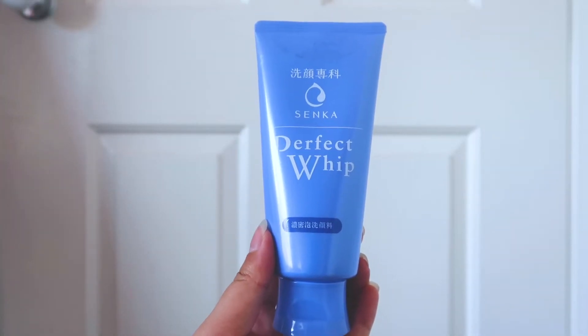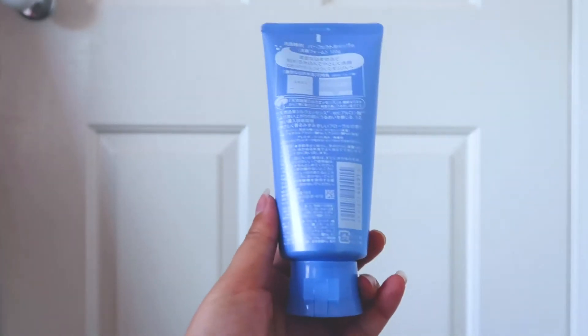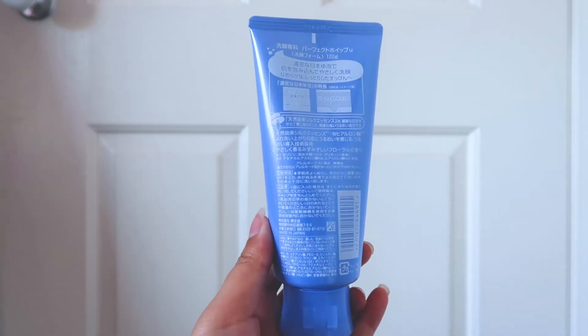This is Zenka Perfect Whip. This is a foaming cleanser.